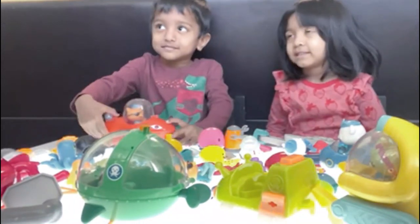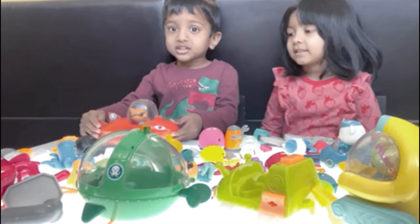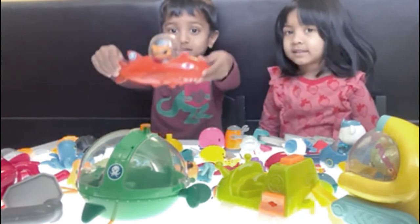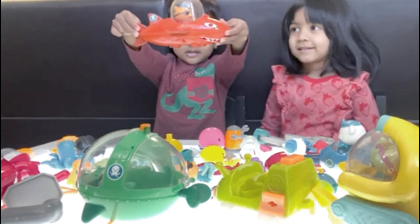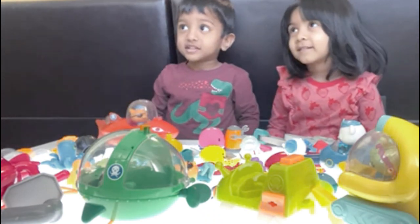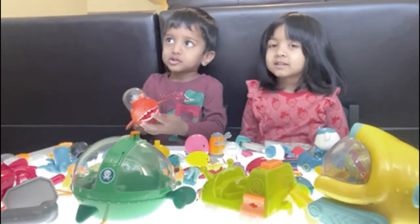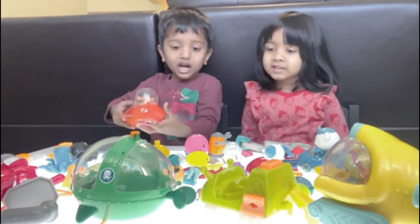Hi! What are you holding, Neil? A gup. A gup? Can you lift it up and show? Who is in there? I'm Kwasi. You love Octonauts? Does Nia also love Octonauts? Yes. Are these all Octonauts toys? Yes.